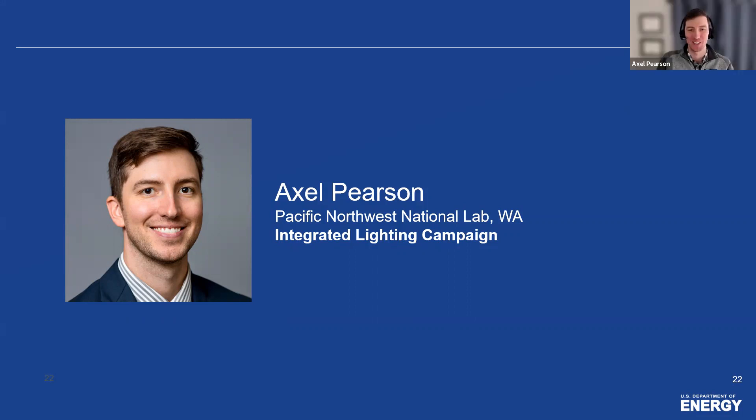Hi everyone, thanks for having me. I'm going to talk a little bit about the Integrated Lighting Campaign. My name is Axel Pearson, and I work at Pacific Northwest National Laboratory. This is really not too different in structure and goals from what Anthony talked about with the Building Envelope Campaign, but this one is focused on lighting. If I pique your interest today, we have a couple of webinars coming up in the next month or so with much more detail — shoot me an email for more information.